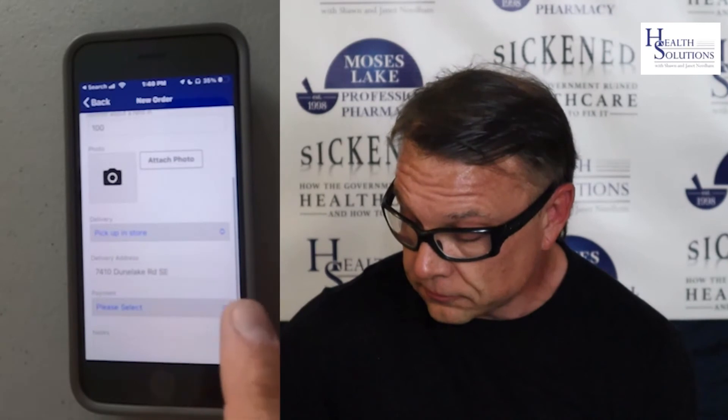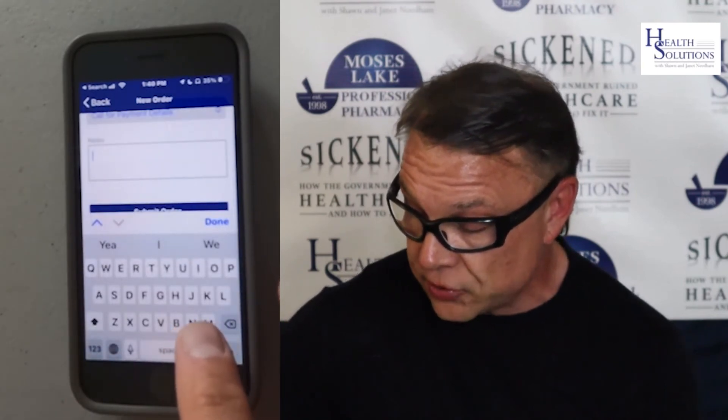For delivery, I'm going to put pickup in store — you could also mail it. For payment, call for payment details or use a credit card on file. In the notes, you could put monthly special. That's going to give us the monthly special for melatonin. Then you just hit submit order. It will submit to us and we will call you to arrange the details. It really is that simple. So the Moses Lake Professional Pharmacy app — download it now.